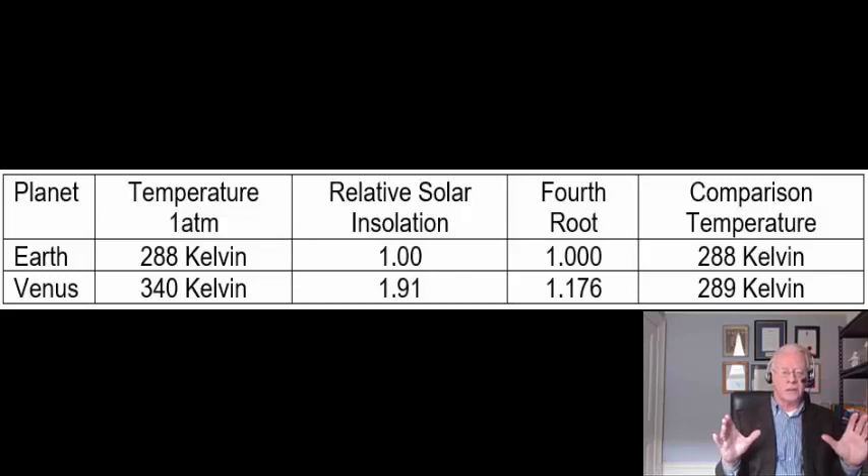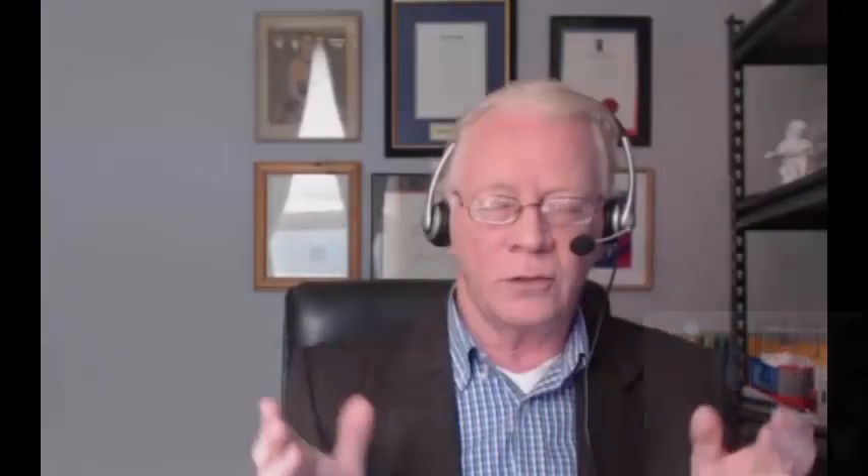What does that mean? It means there's no greenhouse effect on Venus. How can you have the same temperature — once you account for insolation — on Venus as on Earth at the same pressure, when Venus has 96.5% greenhouse gases and Earth only 2.5%? Case closed.